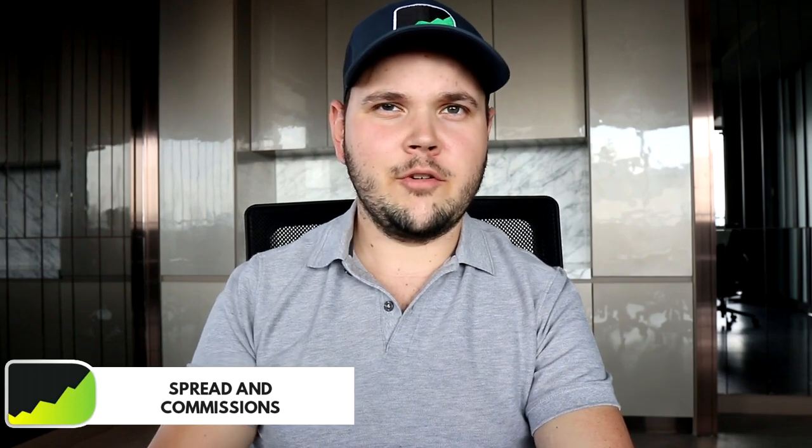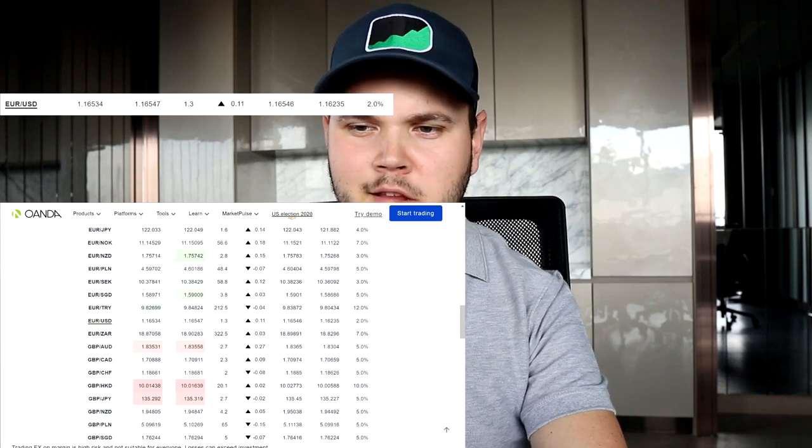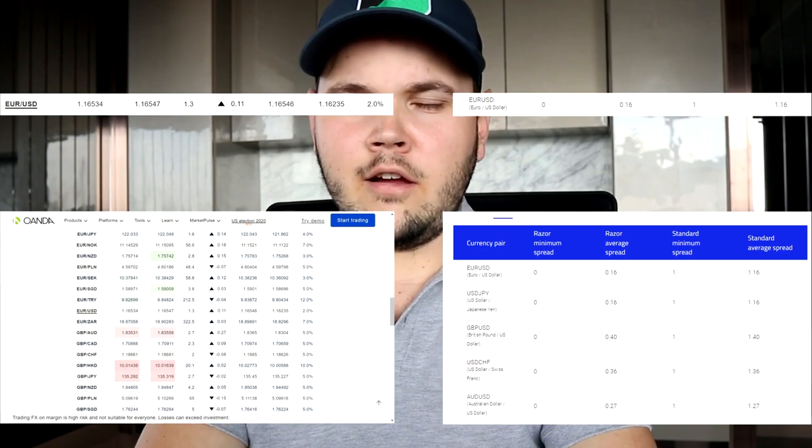In terms of spreads and commissions — this is pretty much why I opened an account with Pepperstone in the first place. They have much lower spreads than other brokers I use, especially Oanda. I'll put on screen the comparison: Oanda typically runs around 1.3 pips on EUR/USD, and I've seen it go as high as 1.8 or 1.9. Pepperstone on a standard account is around 1.16 pips. If you choose their commission-based Razor account, the spread drops to about 0.16 pips — much better, though you do pay a commission per trade.